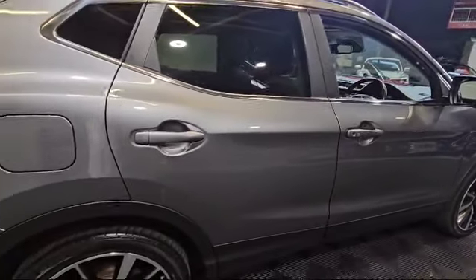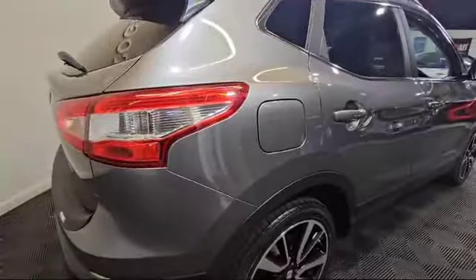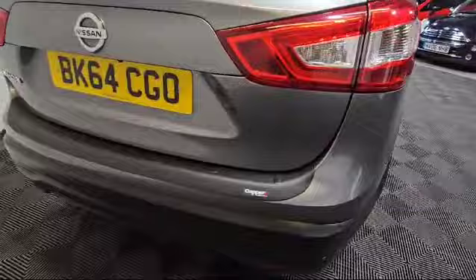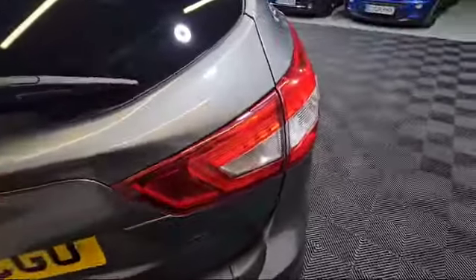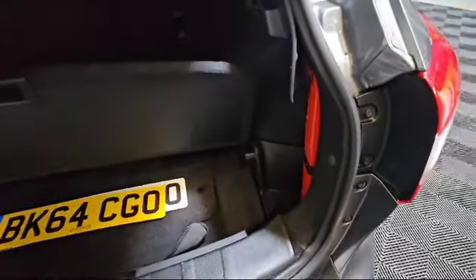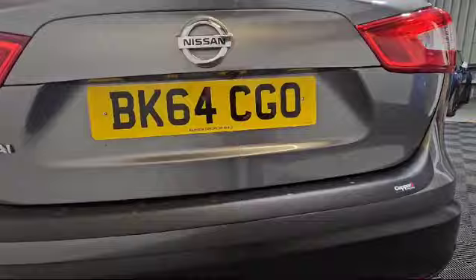Down to the rear of the vehicle, again nice, clean, lovely. It's got a nice load protector there to protect the bumper. Generous size boot in these cars, literally with split level as well to make it even more practical. Again, reversing camera there underneath the number plate.